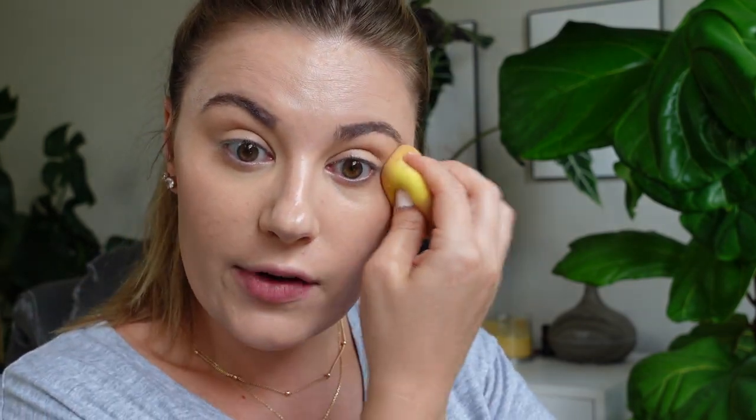I wanted something pretty close to my skin tone for the concealer, so it's not going to be very brightening. They also have the Super Stay Foundation, which I've never tried — I've only tried their powder foundation from that line. It's pretty good, very lightweight and feels good on the skin.